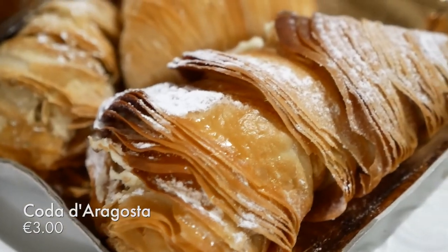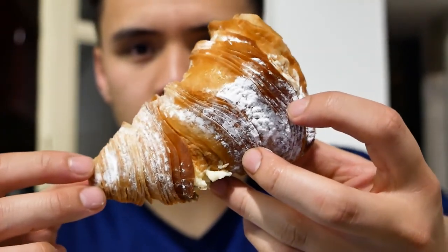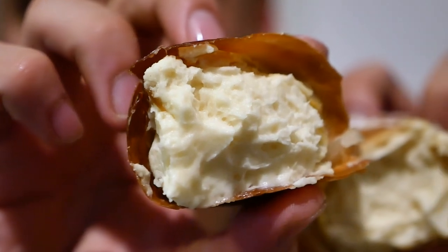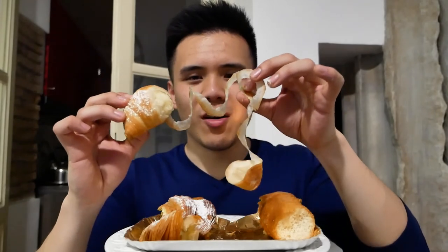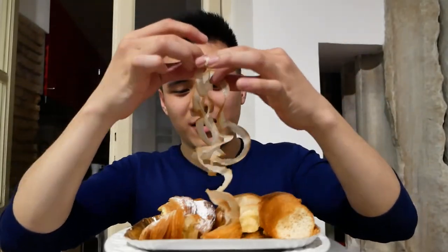Next up, I'm gonna taste what I'm calling the sfogliatella plus — it's very big. Taking another bite to get into the cream. The cream has a bit of a cardamom-y aromatic element to it, which I really appreciate. The layering of the pastry just kind of reminds me of a crab that's shedding in multiple places at the same time — or like those twisty potato things you get at a county fair.